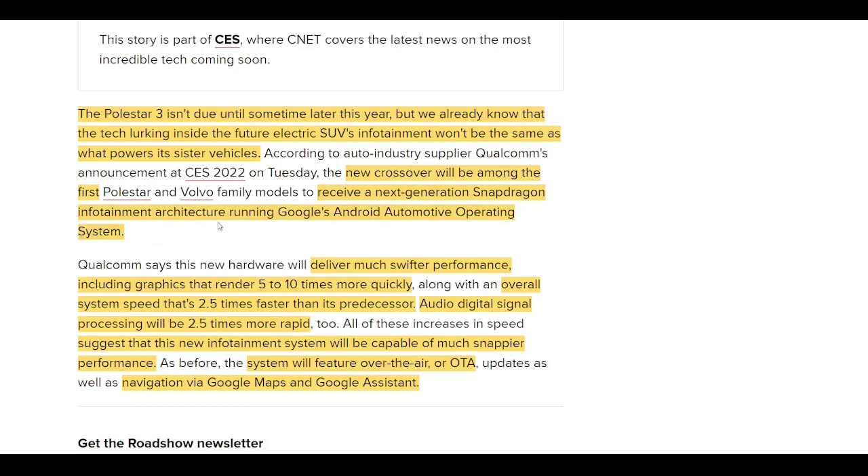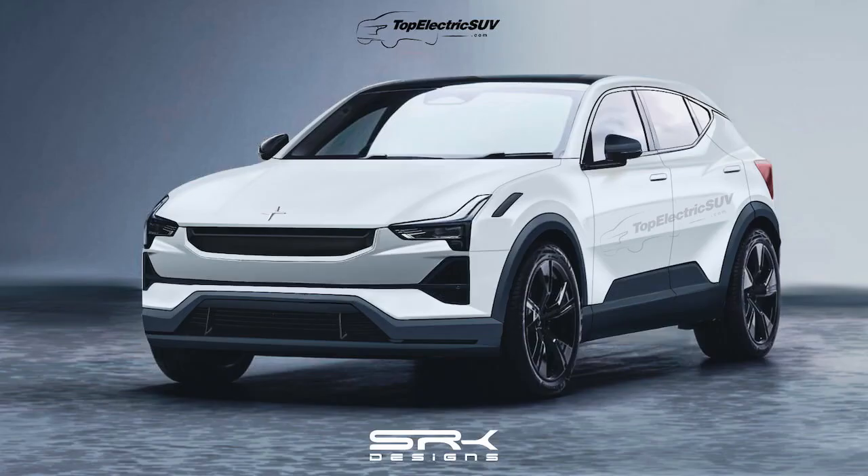That was basically confirmed on Tuesday. Polestar and the Volvo family will be using the next generation Snapdragon infotainment architecture that's going to run Google's Android Automotive operating system. With this announcement, Qualcomm stated that this new hardware will deliver much swifter performance — graphics that render 5 to 10 times more quickly, an overall system speed 2.5 times faster than its predecessors, and audio digital signal processing also 2.5 times more rapid. All of these increases in speed suggest this new infotainment system will be capable of much snappier performance.